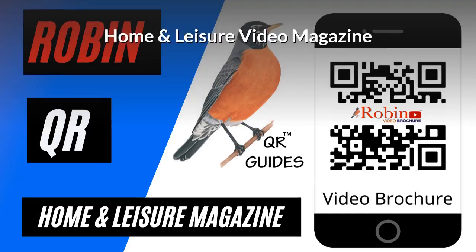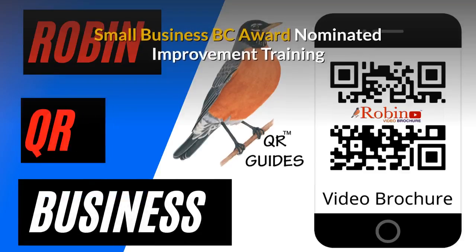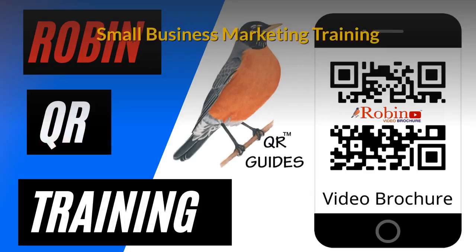Home and Leisure video magazine — we developed that first in the 80s and now it's all digital and it's simple, used with a QR code. Our innovations have been nominated several times for the Small Business BC awards. There is a complete small business marketing training system that is available.